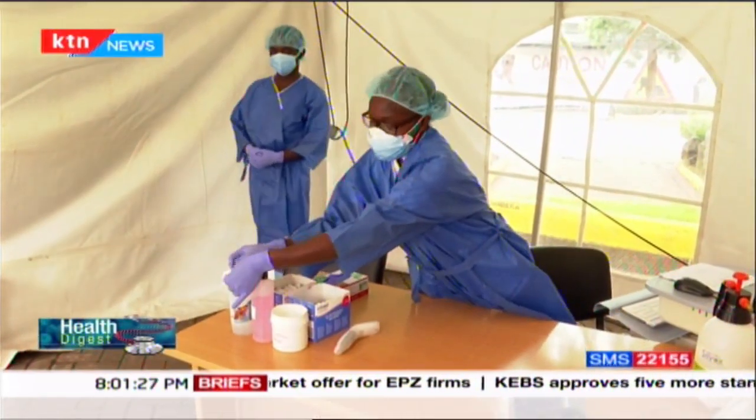If positive, there is a facility where we admit them until their tests turn out negative. If negative, we tell them to go home and do self-quarantine for 14 days and watch for any symptoms. If they get any symptoms, we advise them on what to do and they are able to come back to the facility for continued care.